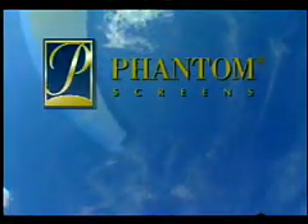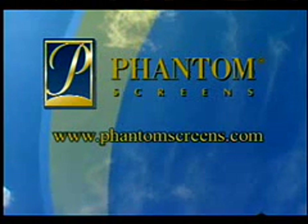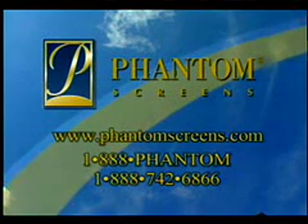Whether your desire is a cool breeze, greater privacy, or protection from the sun, Phantom Screens' vision of excellence is clearly your assurance of quality. To learn more about Phantom Screens and its unsurpassed screening solutions, please visit www.phantomscreens.com or call toll-free 1-888-PHANTOM to contact a distributor near you.